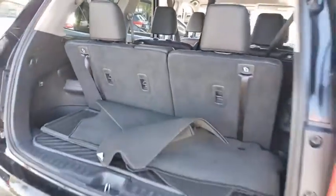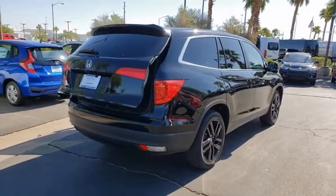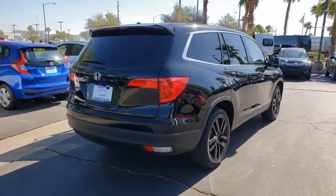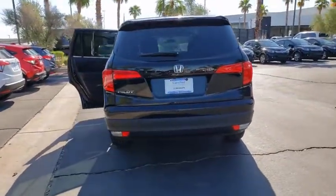Here are some of this vehicle's great options: remote engine start, power tailgate, cruise control, auto dimming rearview mirror, AM/FM stereo with CD player, fog lights, power locks, rear entertainment system, tilt steering wheel, leather interior, and a four-piece floor mat set. Come see the car for yourself.